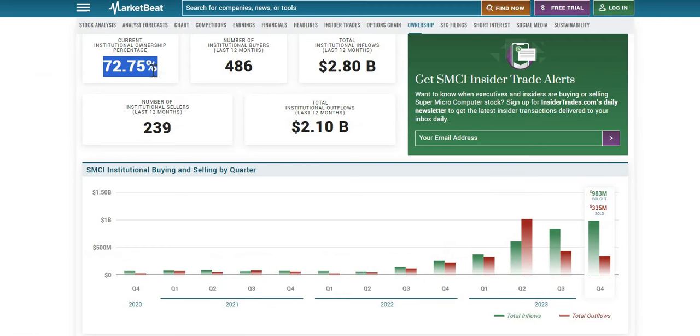In terms of institutional ownership, we see 73%, and we see $2.1 billion worth of sales by institutions over the last 12 months, with a little bit more buying over the same time period. So institutions do quite like this company — they are buying more shares than they are selling, although we do note a bit of inconsistency. Q1 2023 had a little bit more buying than selling. Q2 we see the opposite. However, in both Q3 and Q4 we see a lot more buying than selling, so we can see that in the more recent period, institutions have become really bullish on this company.